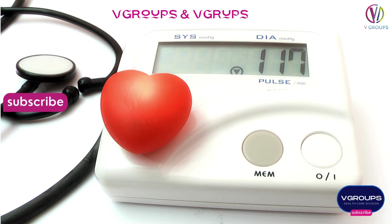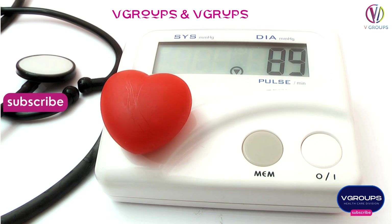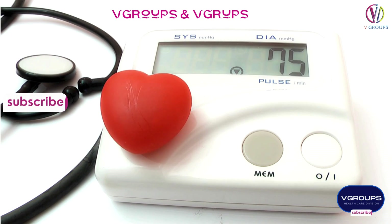Please note that new manufacturers and models may have entered the market since my last update, and existing models may have been updated. To find the most accurate and up-to-date information on blood pressure monitor manufacturers and prices, consider checking: